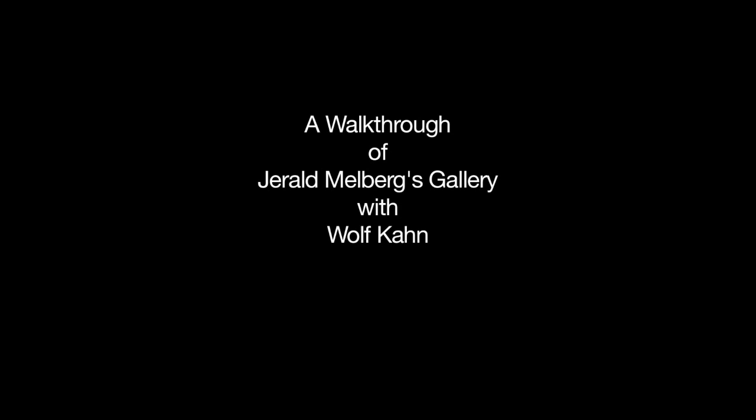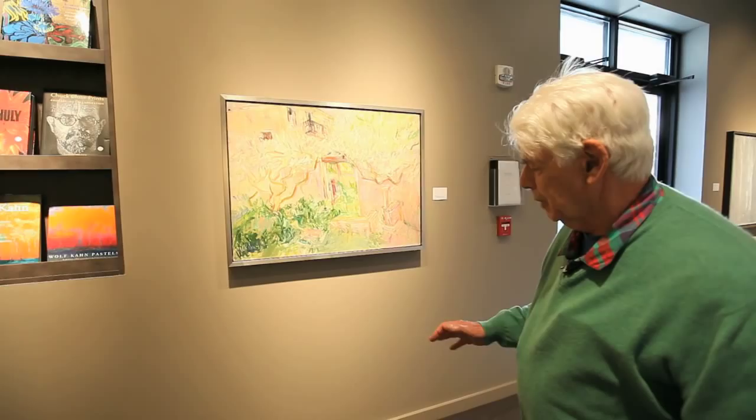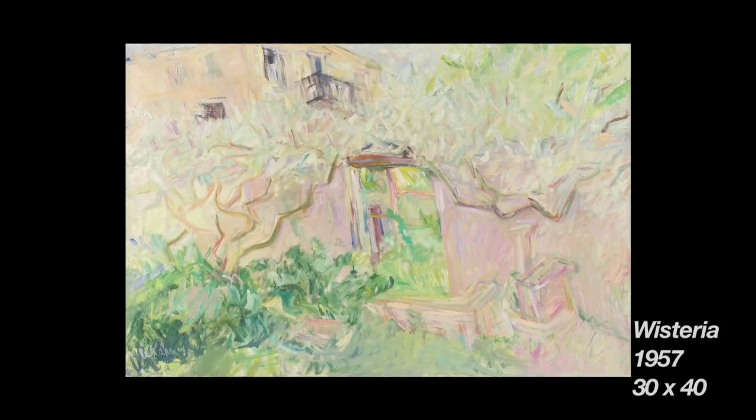This painting here is of the entrance to the garden of the house next door to where we lived on the Giudecca in Venice in 1957. It had a big wisteria vine — that purple hanging flower — and it just kept going. And as you can see very clearly, I was very much in love with Van Gogh.